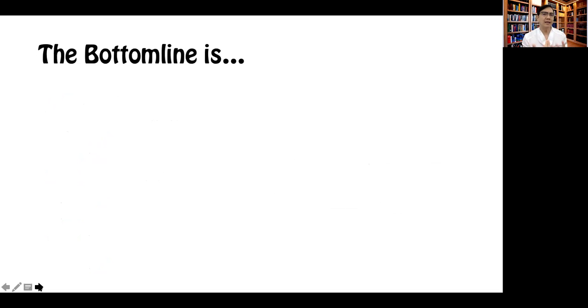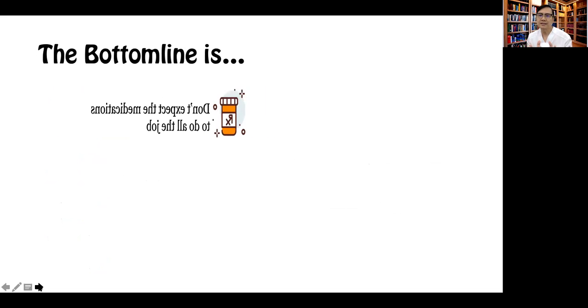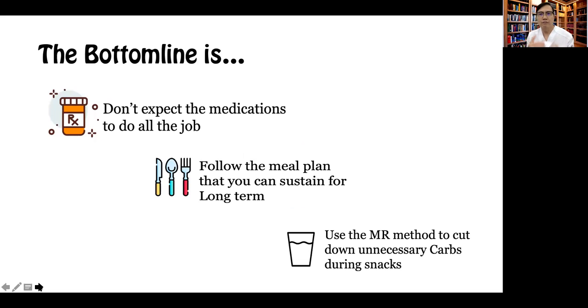So the bottom line is, when we talk about a nutrition plan, it's very important it should be incorporated into the whole game plan, because you should not expect the medications to do all the job. You have to follow a meal plan — whatever it is that you and your doctor have decided for you — that you can sustain long term. That's very critical. And for my part, I always advise my patients to use the meal replacement method because it also helps cut down the unnecessary carbs during snacks.